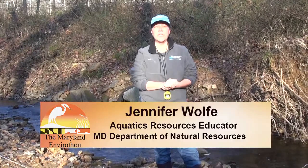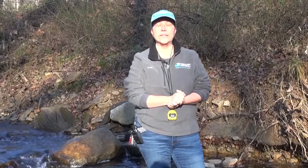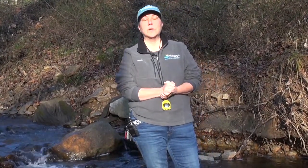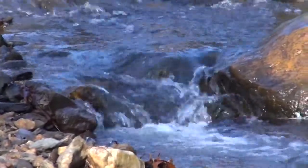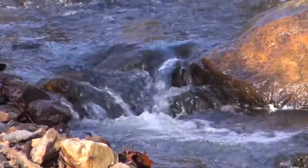Hi, I'm Jen Wolf at the Maryland Department of Natural Resources Explore and Restore Maryland Streams program. We're here at the Paint Branch today, which is a tributary of the Anacostia River. We're going to be talking about stream flow and velocity — the swiftness of the water, or how fast the water is moving in a stream.